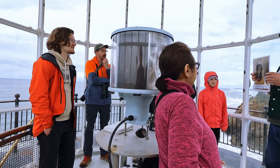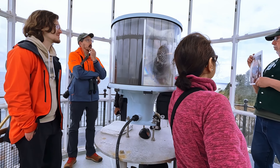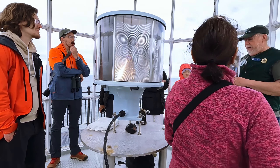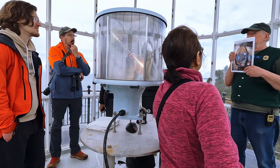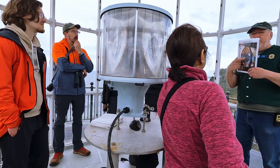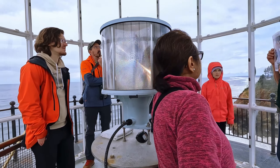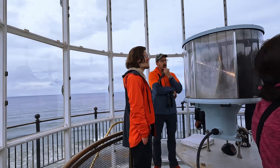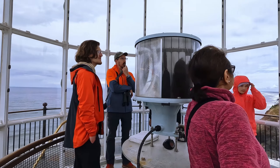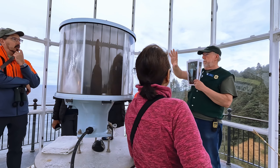In 1937, they got electricity up here, so they didn't need kerosene anymore. The big lens was retired. This is a fourth-order Fresnel lens — just a hair smaller. They put an electric lantern in there, and they could see that 17 miles out. These lenses do all the work — they shoot the light down, bring it up, magnify it, and shoot a big beam.